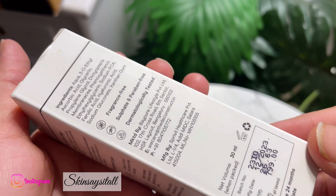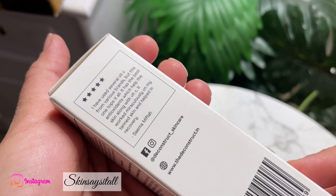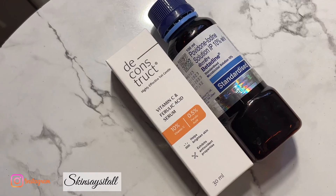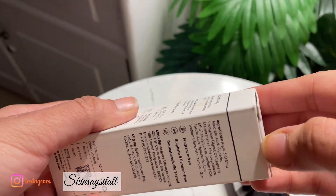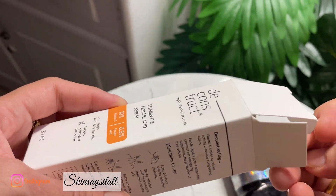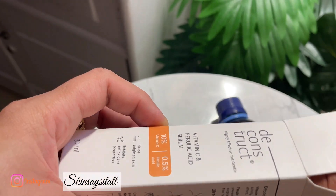So what does ferulic acid do? It is a potent, strong antioxidant that prevents sun damage by suppressing the production of free radicals, which usually happens during sun exposure.